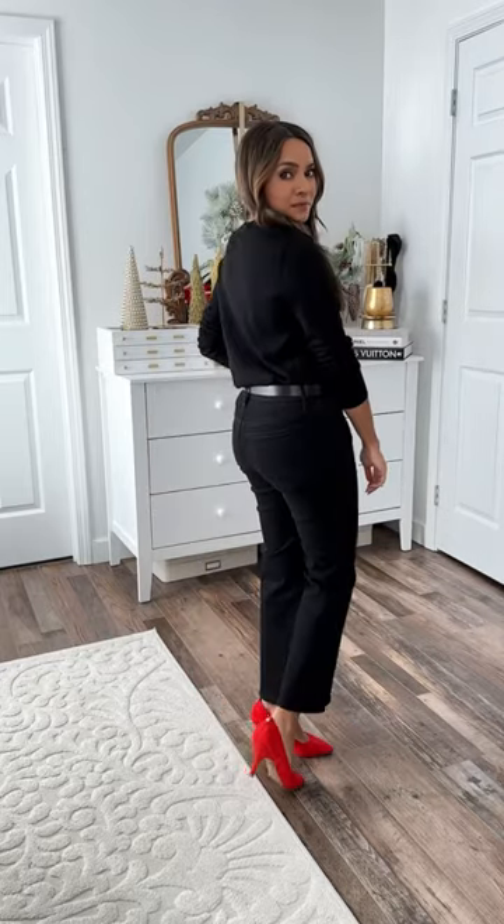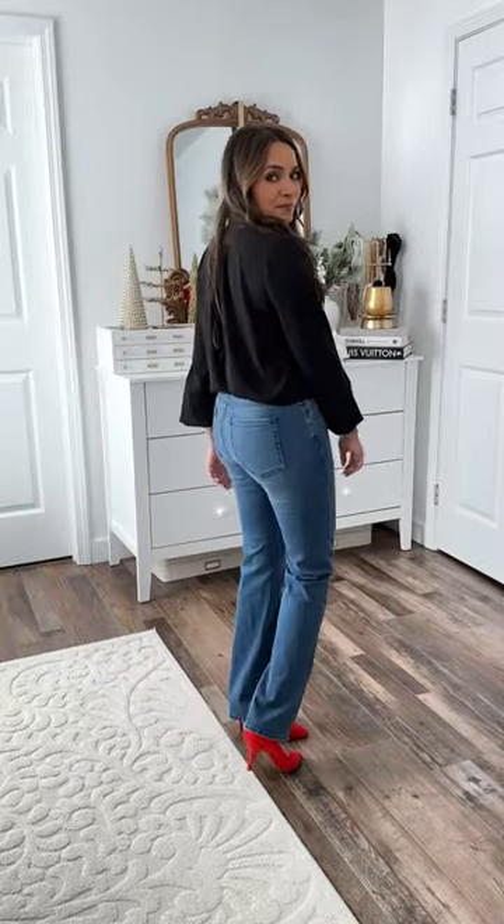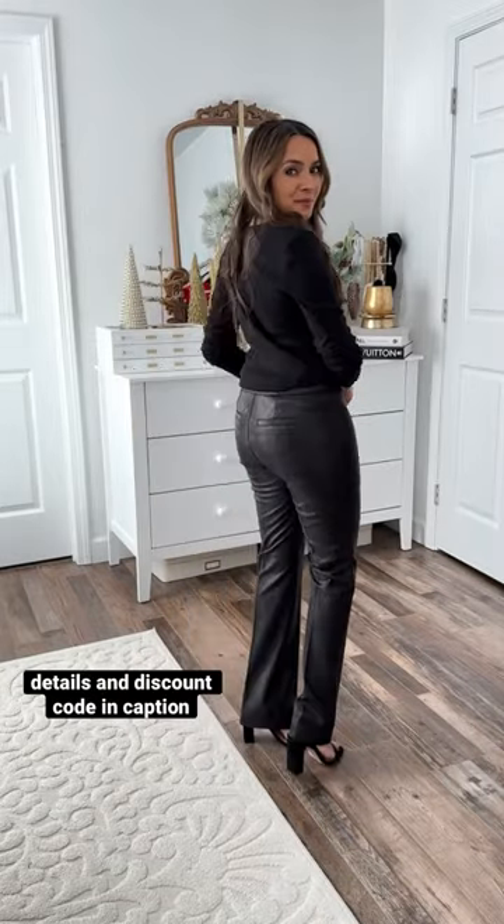Looking for petite-friendly denim and pants that fit perfectly and flatter every shape? NYDJ jeans are literally the best fit. These jeans feature a lift-tuck technology that offers a slimming panel in the front and a design that flatters curves in the back. These timeless pieces will leave you feeling comfortable and confident.